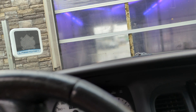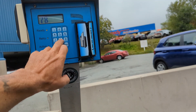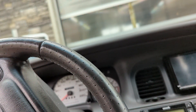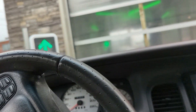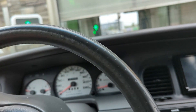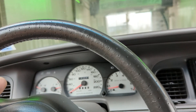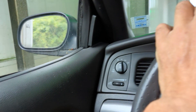Get that code punched in. Window up — oh, the window works, that's good. Here we go. Come on, take a layer of filth off. This is one of the better car washes I know of, but it's still just a $5 car wash. I'm not expecting miracles. It's got the good spray on the sides there.